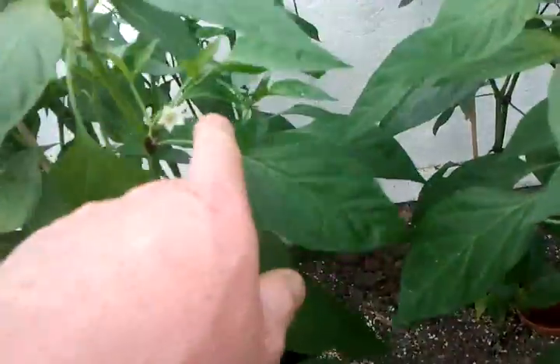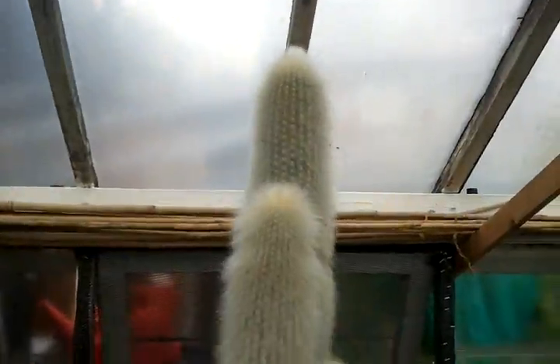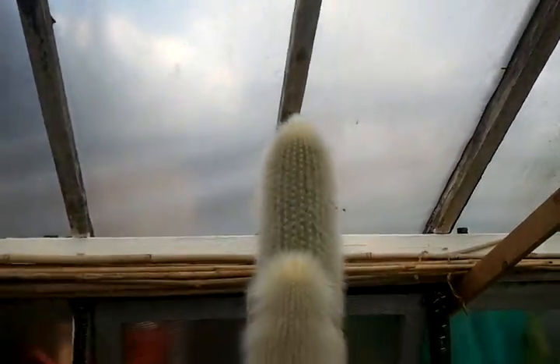Into the greenhouse. Cucumbers are coming — a bit slow, but they're coming, just need to keep watering. Peppers — lots of flowers in the peppers, and peppers are coming. Got this big cucumber here, bit dodgy weather to pick it though.